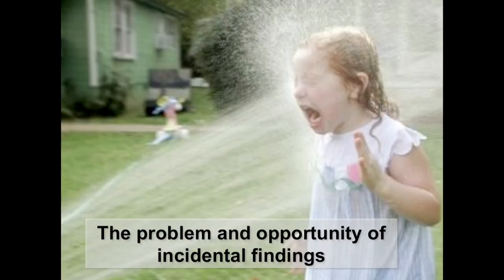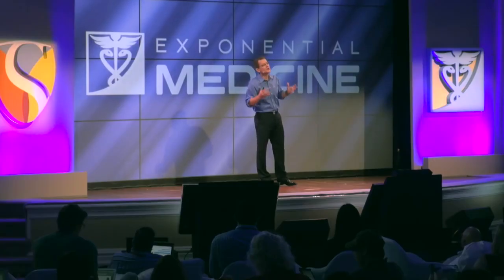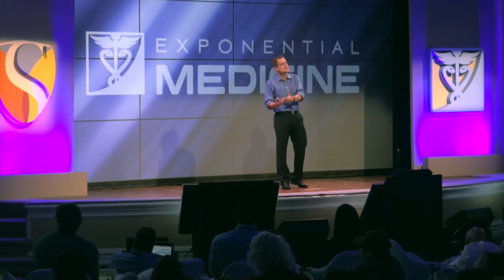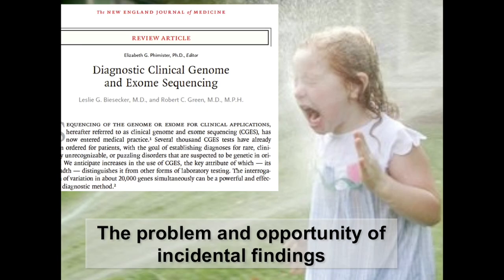As we start using genomic sequencing in medicine, the first problem — or opportunity — we had to confront was incidental findings. Because when you do a whole genome for whatever reason, say for your heart, you're likely to find something else — for example, a cancer predisposition. There were all sorts of questions: do people want to know? Is it appropriate to disclose? Does it mean the same thing if you find it incidentally as when you're looking for it? We've written a summary article about the entire process of sequencing for diagnostic purposes.